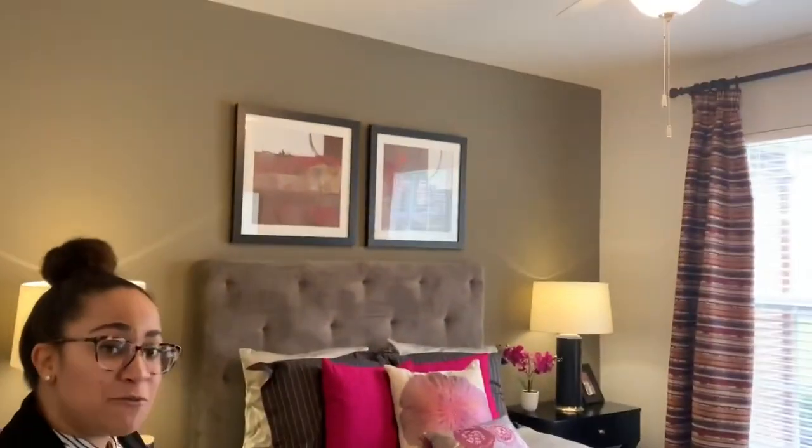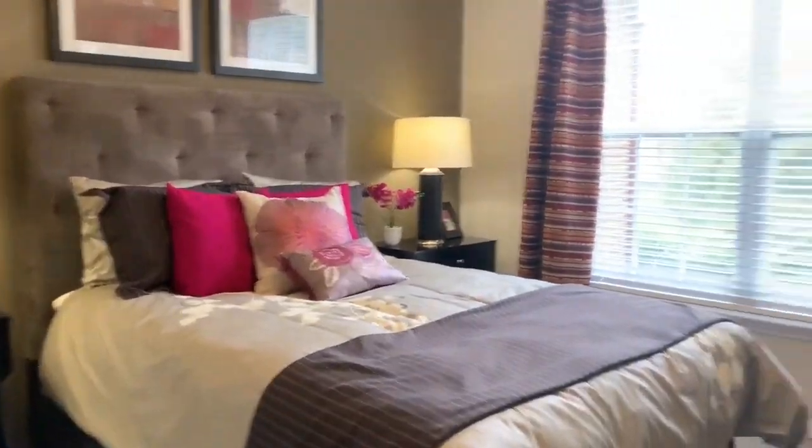Welcome to the first bedroom. This is a queen-size bed for reference, but check out the walk-in closet.